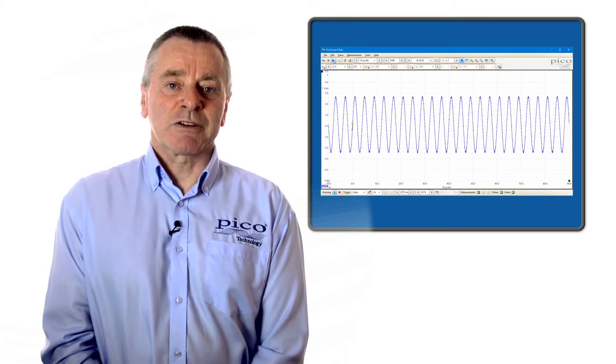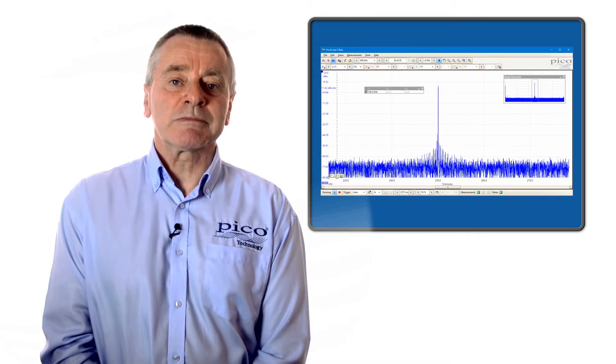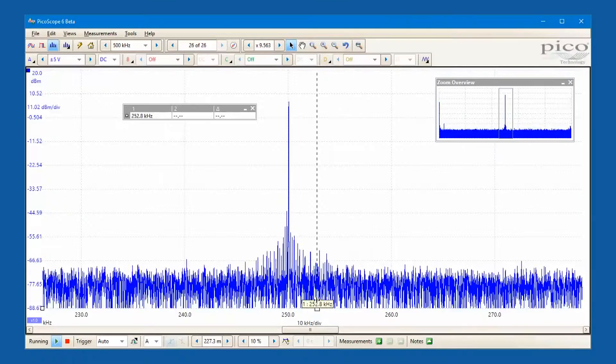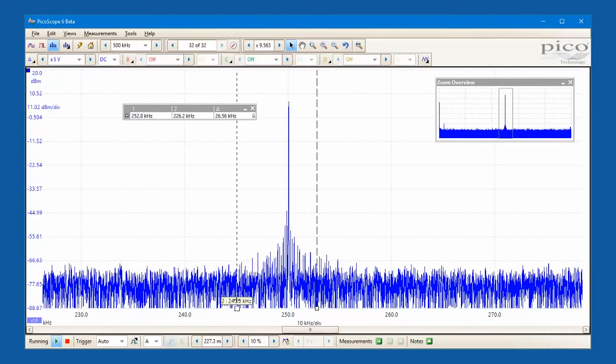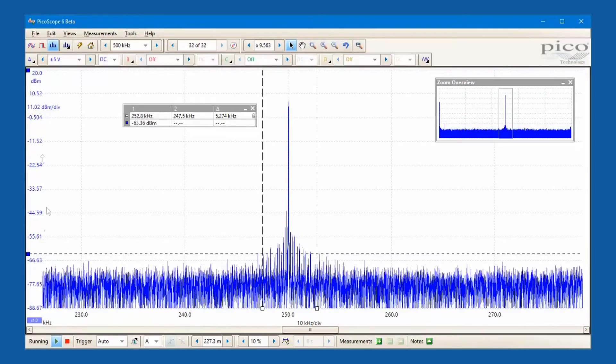Pressing the spectrum button on the PicoScope interface places the instrument into the frequency domain, so you can view plots of signal amplitude versus frequency, and is ideal for finding noise, crosstalk or distortion in signals.